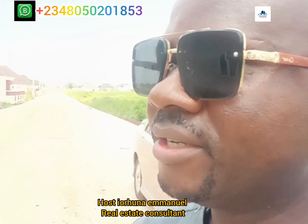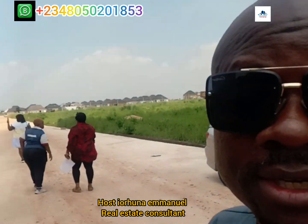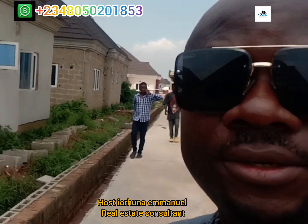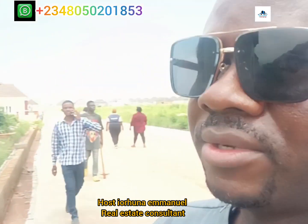It's a nice place. I would like you to come and own a property and see your money appreciate. Stay tuned as we'll be taking you around.